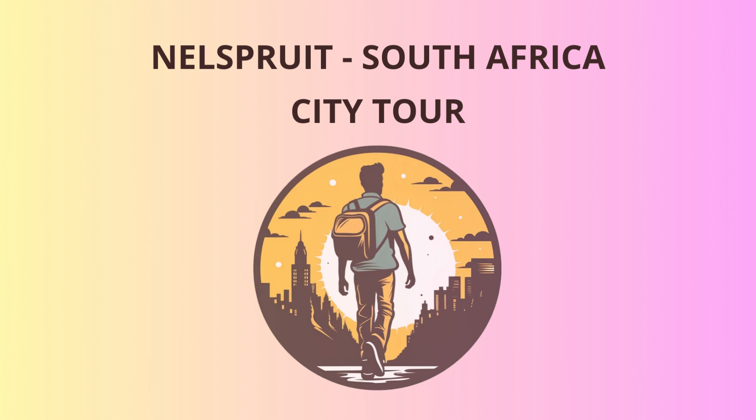Listen to the eerie echoes of your own voice and imagine what it would be like to encounter a cave-dwelling creature from a mythical tale. No worries, though — no dragons here, just some friendly bats who enjoy a good night's sleep. Who knew bats could be so batty about bedtime?